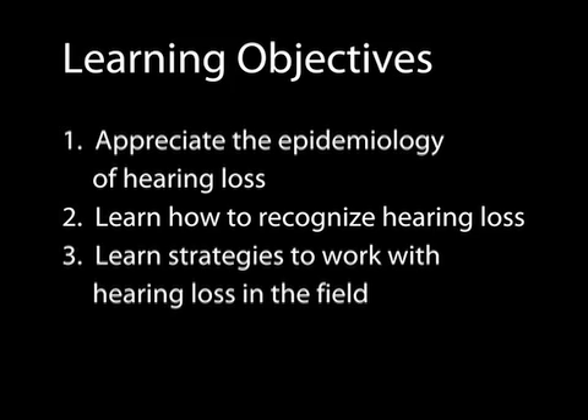After finishing this episode, you should appreciate the epidemiology of hearing loss, learn how to recognize hearing loss, and learn strategies to work with hearing loss in the field.